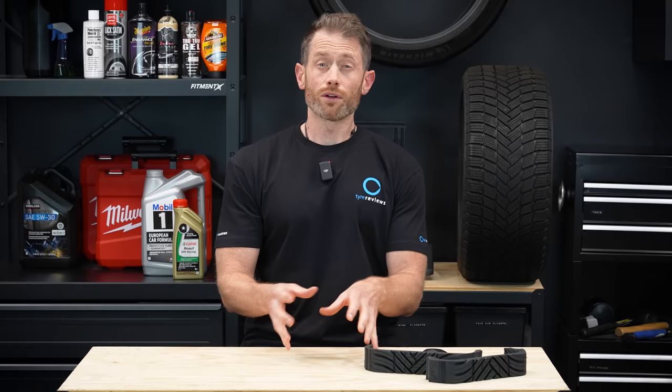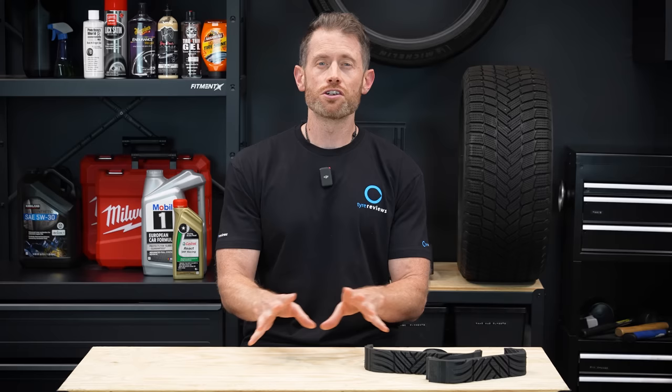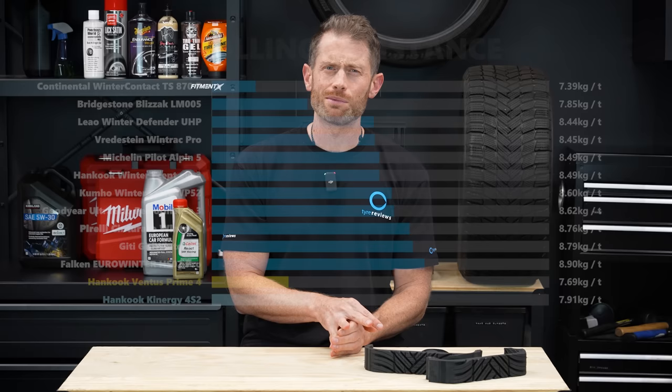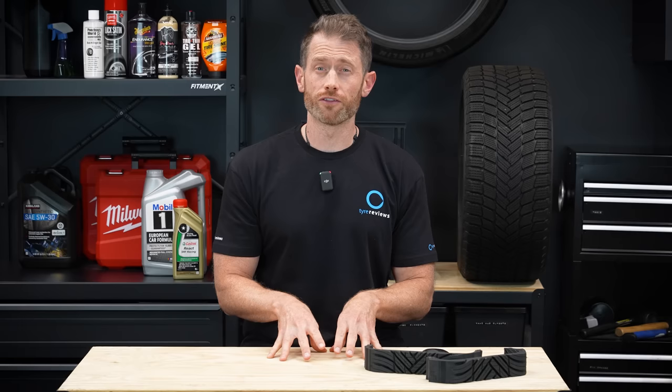With rolling resistance levels of tires getting ever more important, but often coming at the expense of wet grip, it's rare to find a tire that does well in both categories. No one more so than Continental, with a near 6% better rolling resistance than the next best winter tire, which was the Bridgestone, and over 14% better than the third-place tire - that's ginormous. The budget Leo also did well in rolling resistance, but in this case it definitely came at the expense of wet, snow, and dry grip. The Pirelli, GT, and Falcon are the ones to avoid if you're worried about your fuel bill, all over 15% worse than the Continental, which translates to roughly 4% more fuel or energy use.